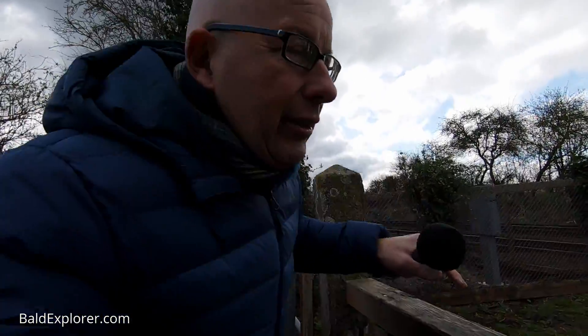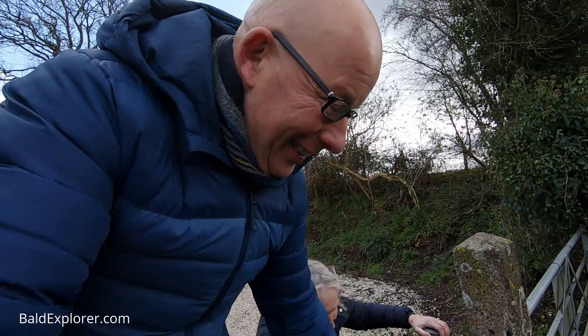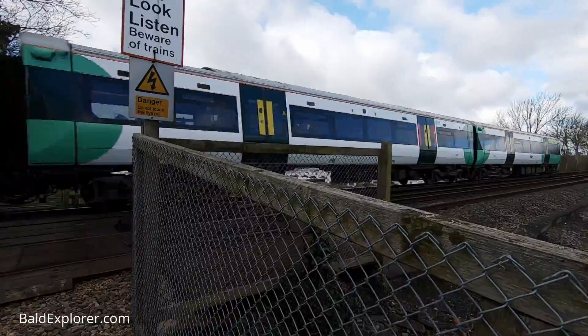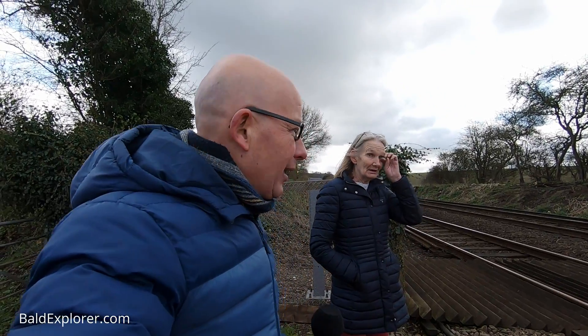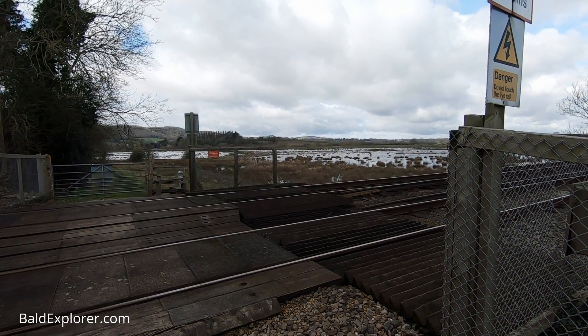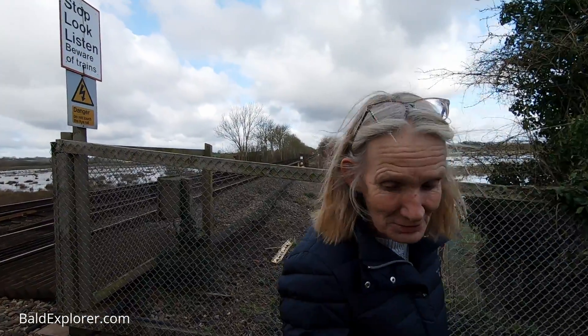Just going to get onto the railway line for the last bit. The train has gone. Are you going to chain me to the rails? Anything for a Bald Explorer video — got to get the views up. We have to be very careful here, because as you saw, trains do come whistling through, and it's probably not advisable to step out onto the rails. But there is more flooding on the other side of the railway line. It does make a lovely walk — you can go quite far, up to Houghton and across. Well, we could walk across to Bury, but not with your shoes on.